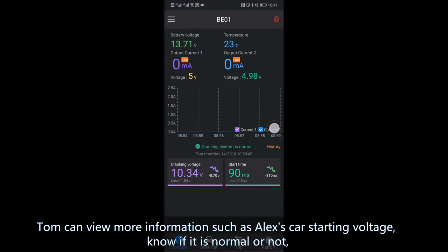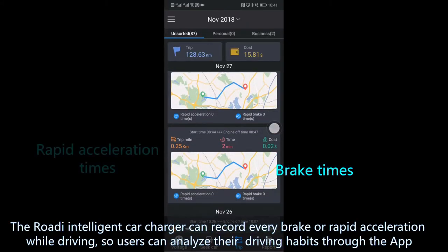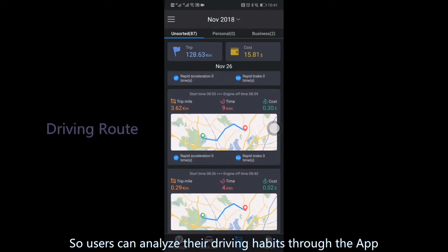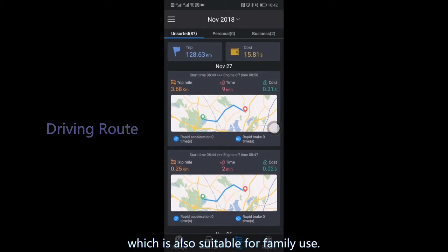Tom can view more information, such as Alex's car starting voltage, and know if it is normal or not. The Rody Intelligent Car Charger can record every brake or rapid acceleration while driving, so users can analyze their driving habits through the app, which is also suitable for family use.